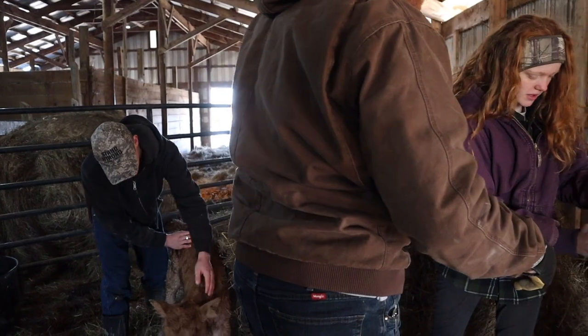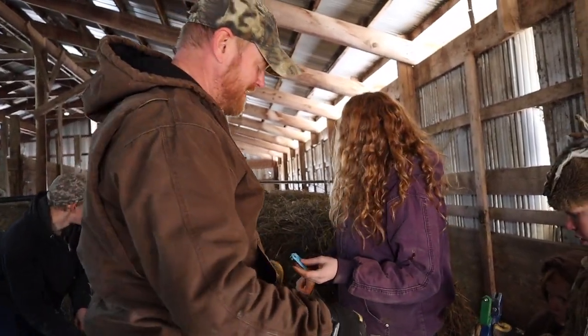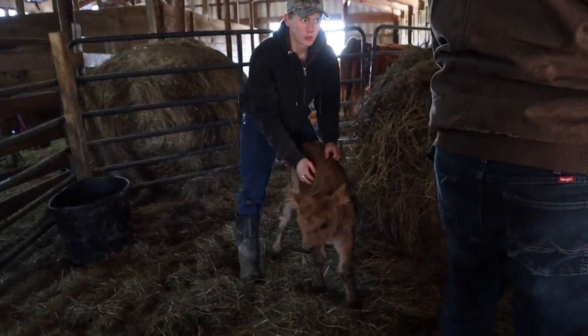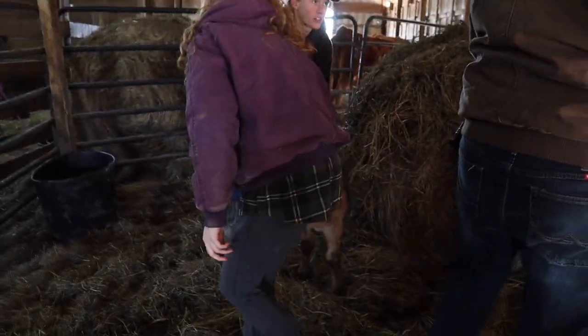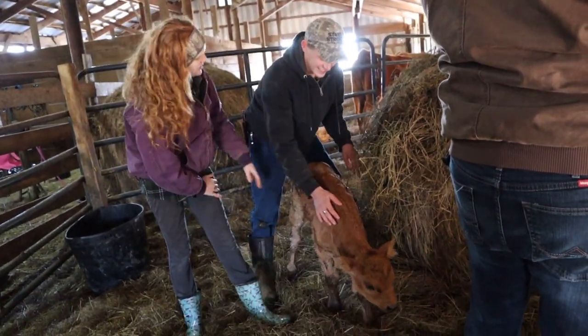And then we're going to put this blanket on her, if it'll fit. She's awful little, we'll have to see. Do we name her yet? We haven't named her yet. We've thrown out names like Jill.